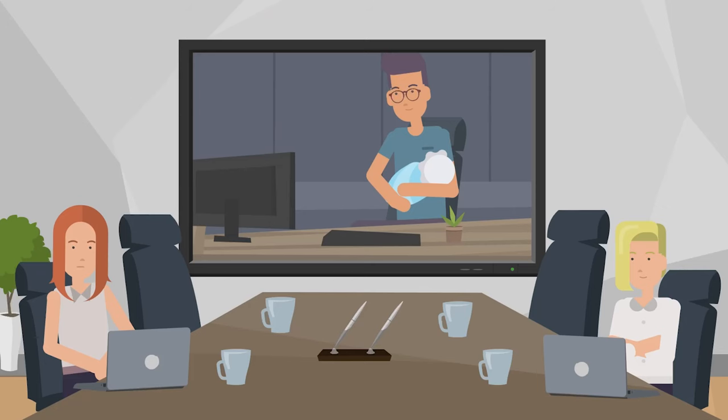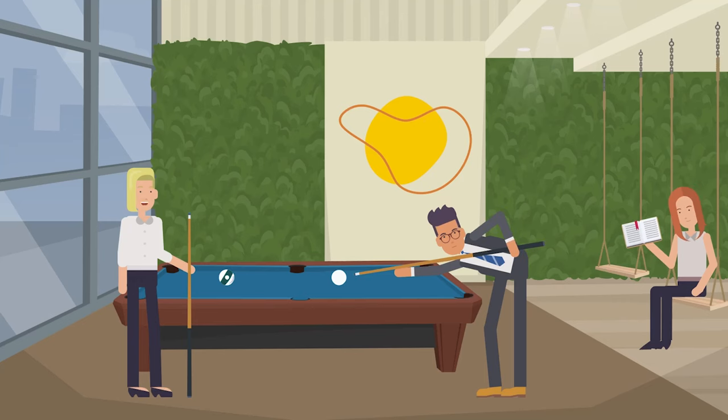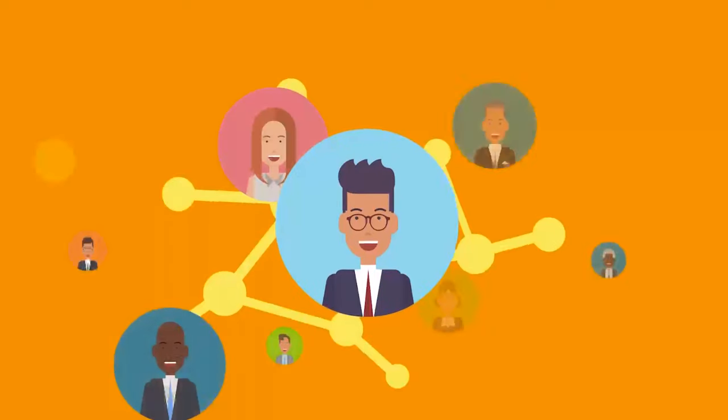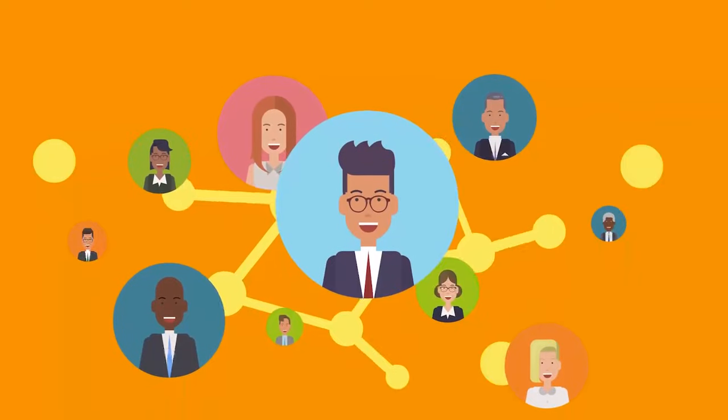Meeting rooms that work for both in-person chats and video calls. Spaces for wellness and chill time. No assigned desks to maximise flexibility. And a culture that embraces hybrid working that empowers staff.